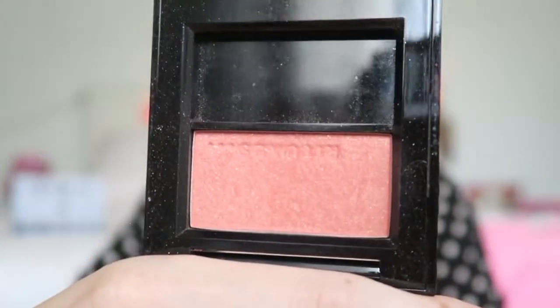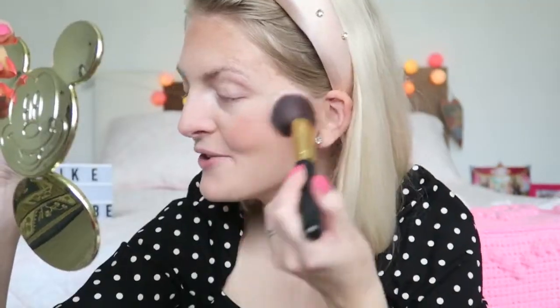Now I'm going to apply some blush. Today I'm using the Rituals blush in the color Peach Glow. In the summer I really love a peachy color, and this is a really pretty shimmery blush — as you can see it gives you a really nice glow because of the shimmer in it. I really like a little bit of blush.